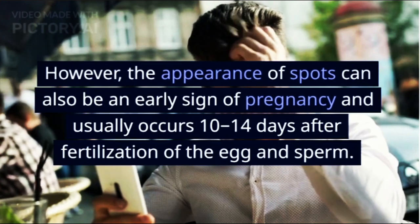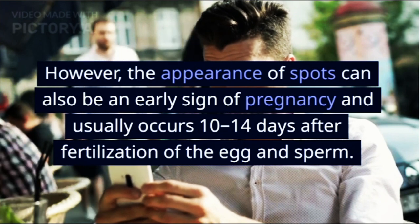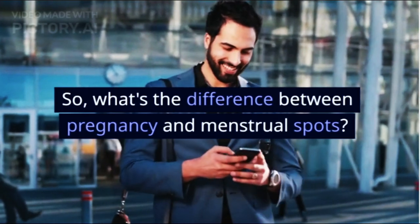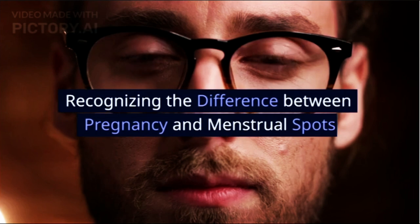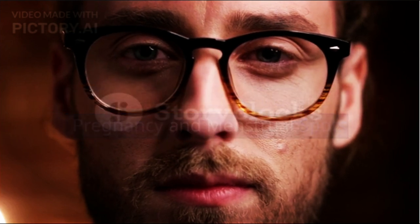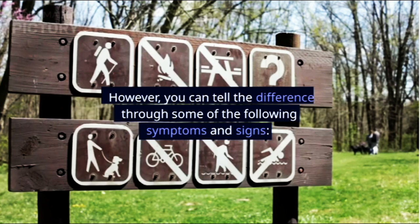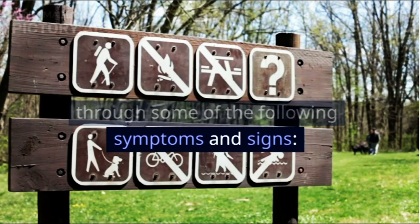However, the appearance of spots can also be an early sign of pregnancy, and usually occurs 10-14 days after fertilization of the egg and sperm. So, what's the difference between pregnancy and menstrual spots? Recognizing the difference between pregnancy and menstrual spots — spots that are an early sign of pregnancy and menstruation do look similar. However, you can tell the difference through some of the following symptoms and signs.